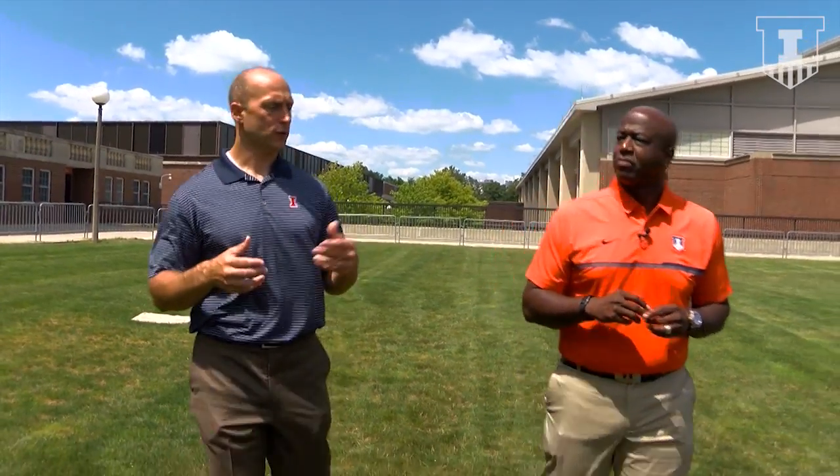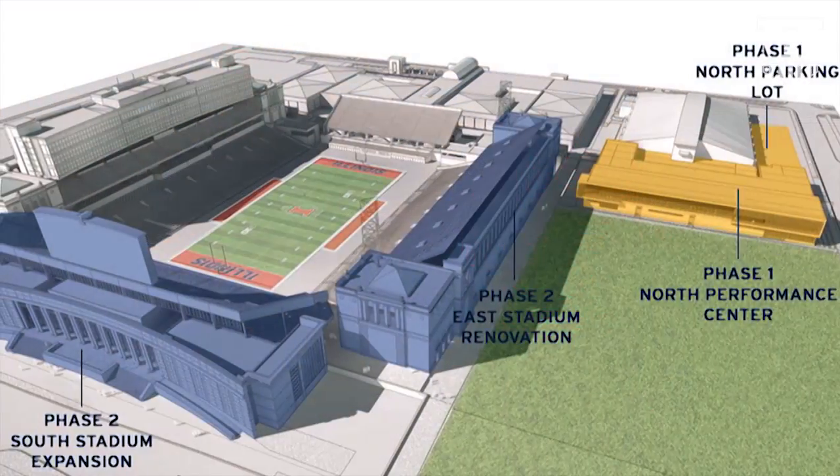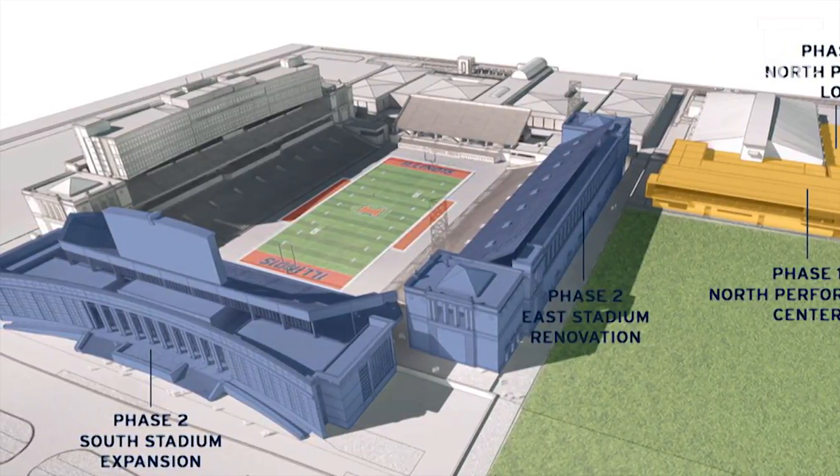The way athletes are combining strength conditioning and sports medicine — having those two facilities adjacent is really important. As technology has grown, the need to have the latest and greatest in terms of video and audio is increasingly important as well. So we've gotten everything out of that building we can. It's a great space, but it's time to start fresh and do something pretty transformative here.